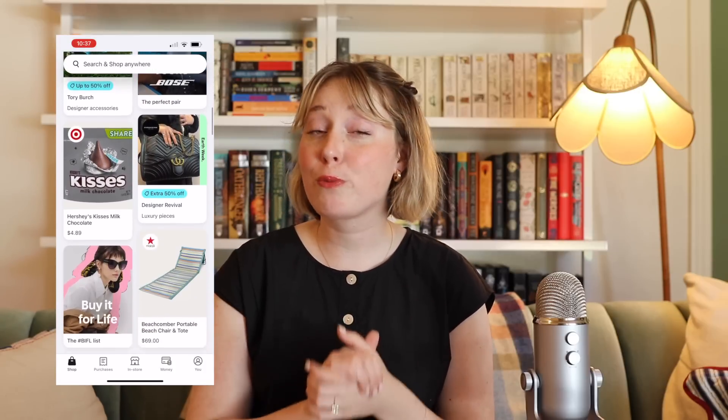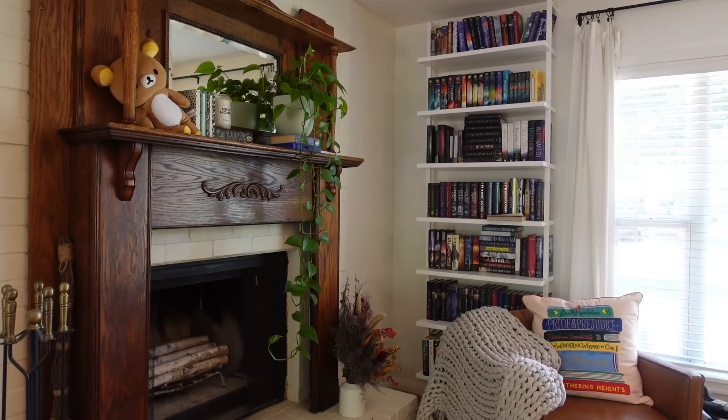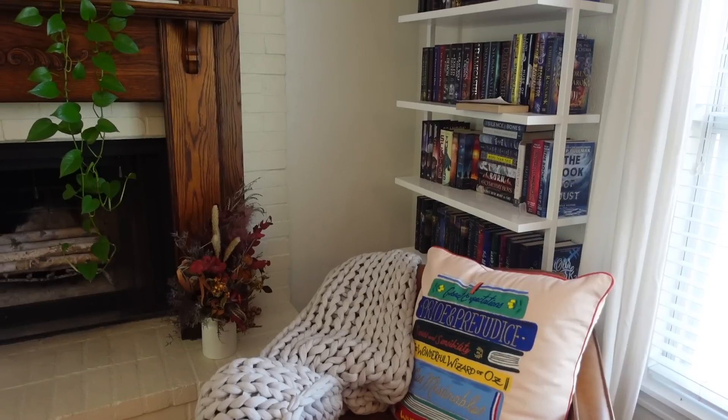Starting off, let's do a bit of an overview of the library room itself. This video is actually sponsored by Klarna, which is an all-in-one shopping service that helps save shoppers time, money, and worry along every step of the shopping journey. I'm specifically partnering with them to celebrate their Buy It For Life initiative during Earth Month, and also showcasing their incredible app. The obvious and most sustainable way to shop is always utilizing what you have and never shopping outside your budget.